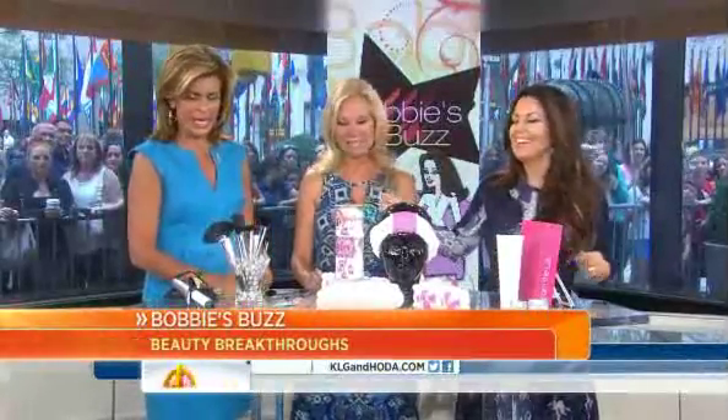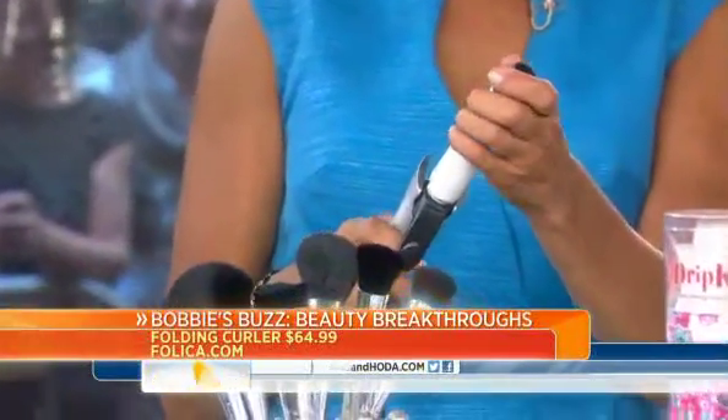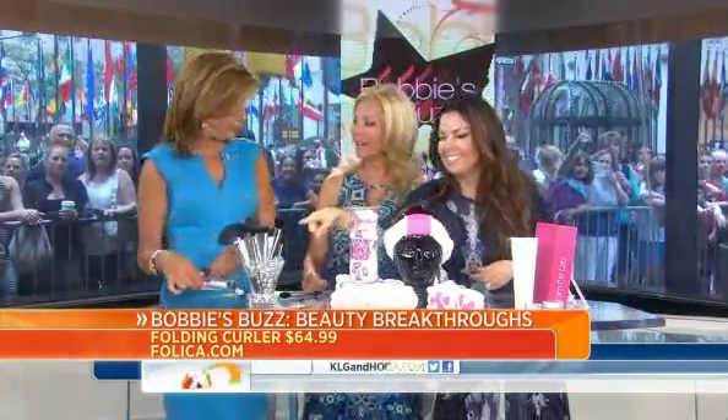Hey girl! We've got plenty of time for you. Okay, so I want you to pick up this curling iron — it's from Falca. Turn it over and you'll see a little white button. Push the button and now fold the top down while you're pushing the button. Isn't that cool? This is something I always have a problem with when I'm going overnight — to put it in my purse when I'm packing. I love this from Falca.